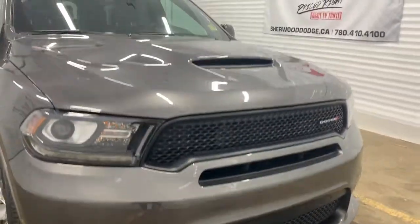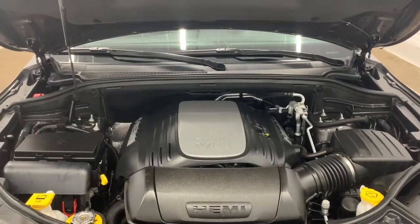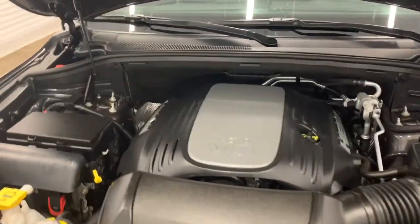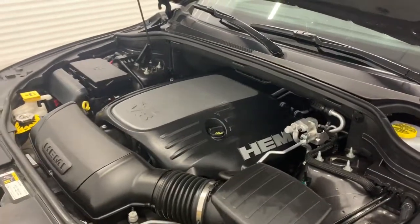Under the hood it has a 5.7 liter V8 Hemi VVT MDS engine powering an eight-speed automatic transmission. What that MDS does is it shuts off four of the eight cylinders at consistent highway speeds to increase your fuel efficiency.